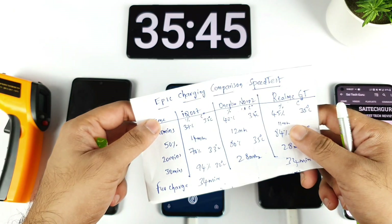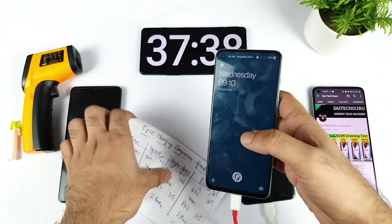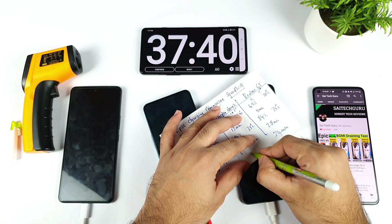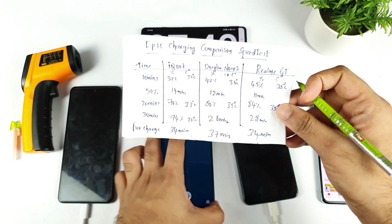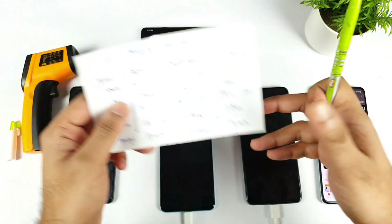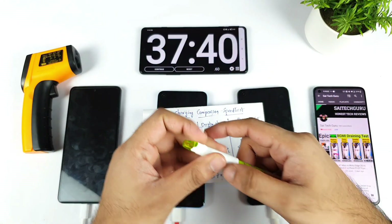At around 37 minutes I got the message on the OnePlus Nord 2 saying it's charged — clearly 37 minutes total. So it takes about 10 minutes more than the others to completely charge. Let me write down the reading: 37 minutes. These are the complete timings for all three smartphones for a full 100% charge: iQOO 7 — 34 minutes, OnePlus Nord 2 — 37 minutes, Realme GT — 34 minutes. Thank you for watching, and I'll see you in the next video. If you have any queries, let me know in the comments below. Signing off, bye!